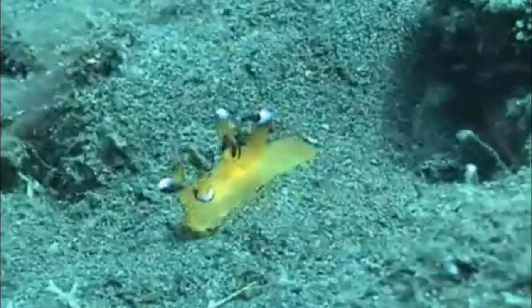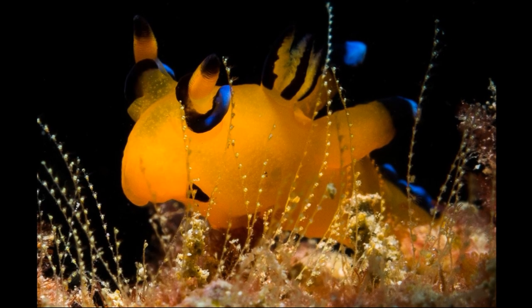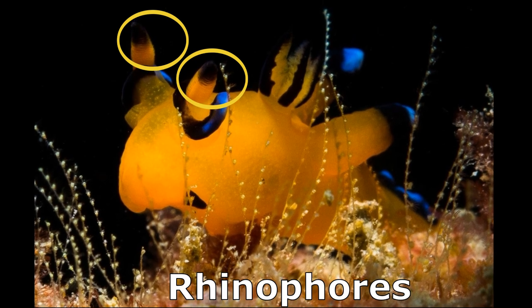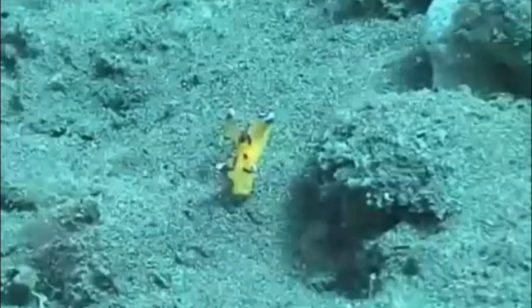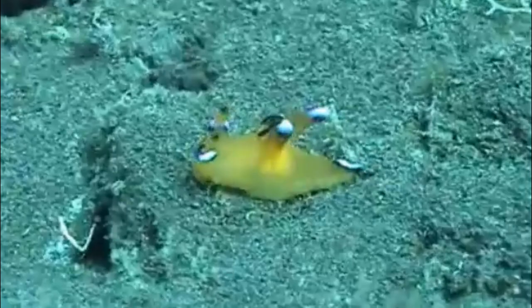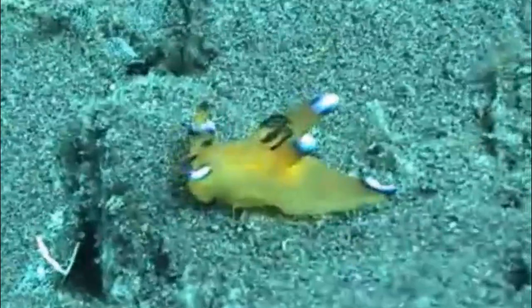Pikachu nudibranchs are tiny, usually less than an inch long. Nudibranchs have a pair of sensory organs on their head called rhinophores, which serve to pick up smells in their environment. They have tiny eyes that can only detect light and shadows, and sensory tentacles near their mouth help them feel their way around.